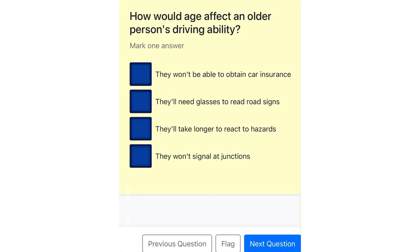How would age affect an older person's driving ability? They won't be able to obtain car insurance. They'll need glasses to read road signs. They'll take longer to react to hazards. They won't signal at junctions.